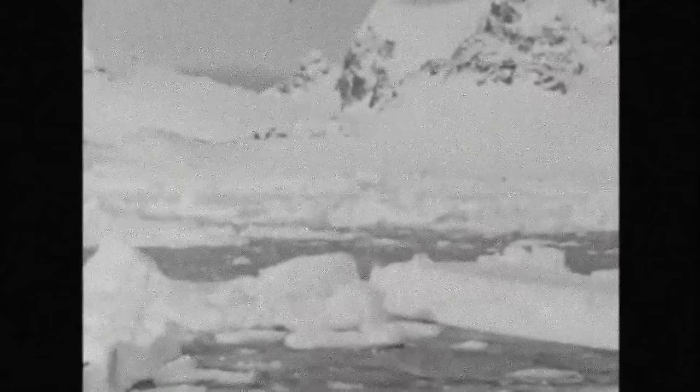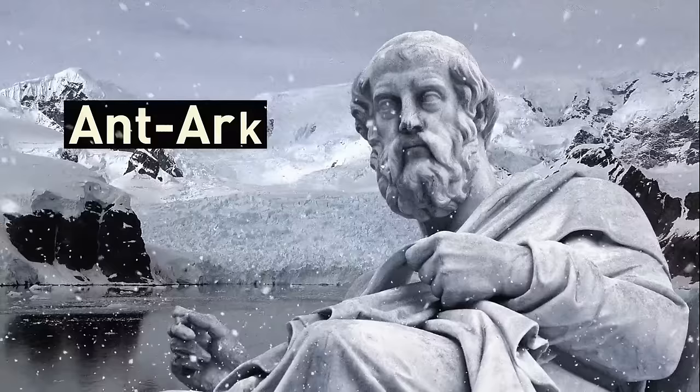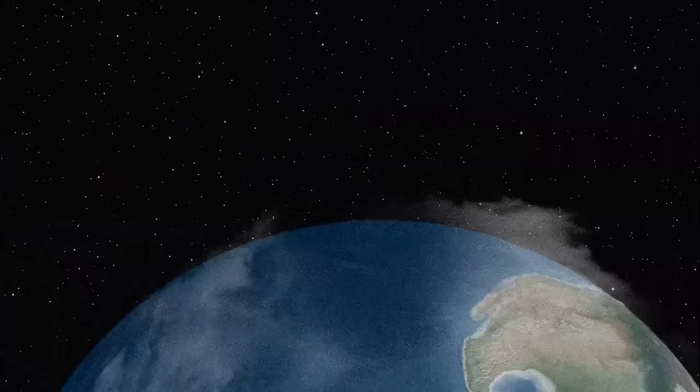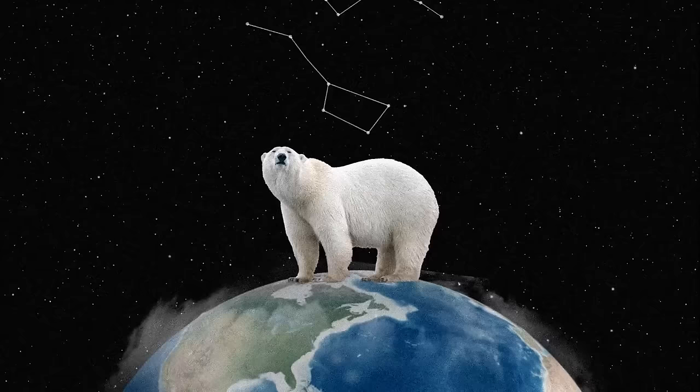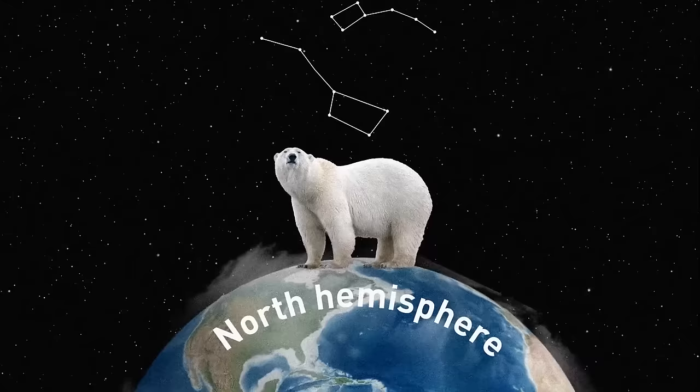Unlike other places that were already inhabited, Antarctica never had a native human population. Ancient Greek philosophers had an idea about the continent and called it Ant-Arctos, meaning 'opposite the bear' — referring not to polar bears, but to the Great and Little Bear constellations, which are only observable in the Northern Hemisphere. As a result, the term signifies the opposite of the land of the bear.